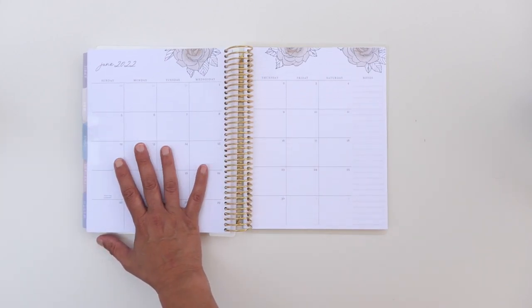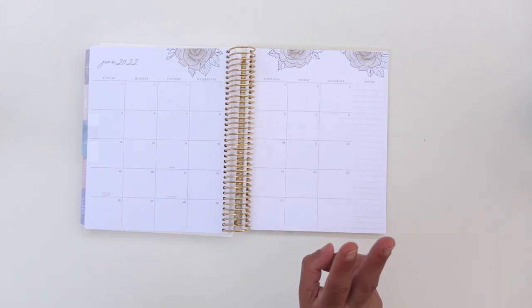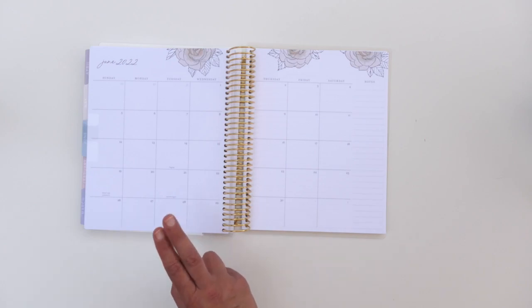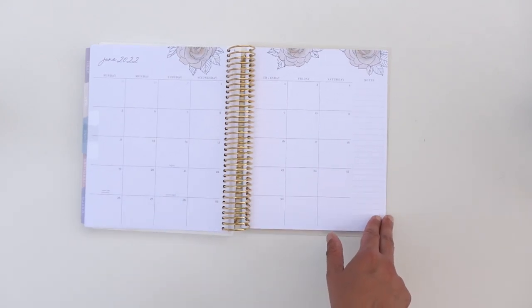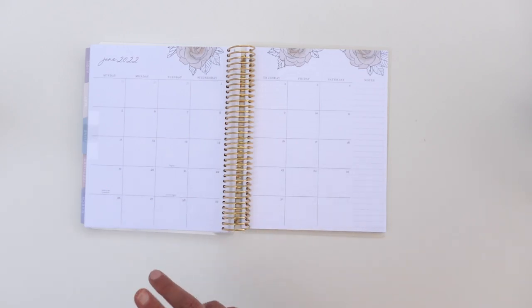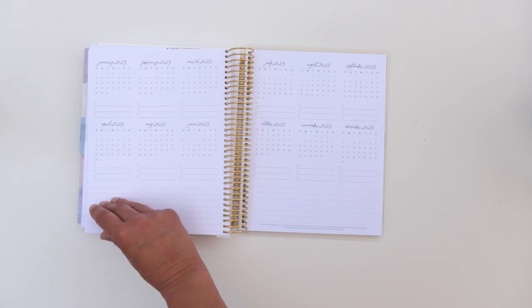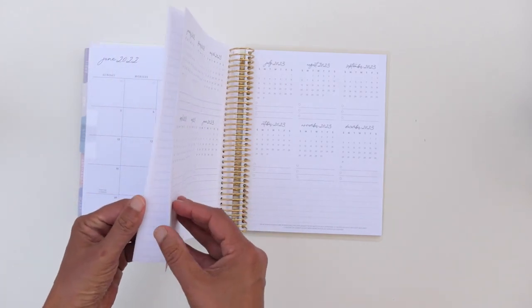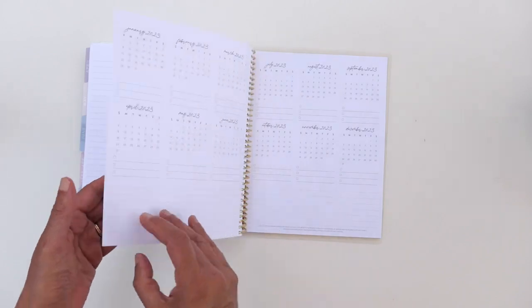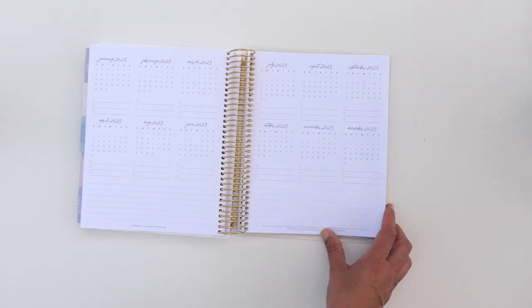My book goes from July 2021 through June 2022, and you have options: July through June, or August to the following July — so that's two options. You can also do a 12-month from January 2022 through December 2022, so you have three options for your start date. At the end of the book there are mini months from January 2023 through December 2023.